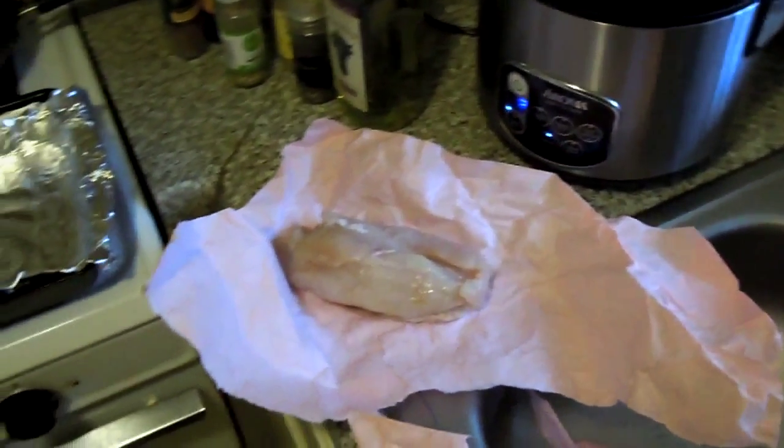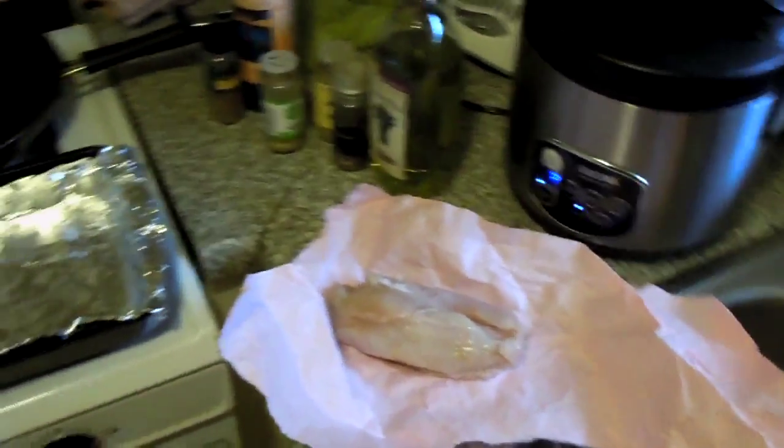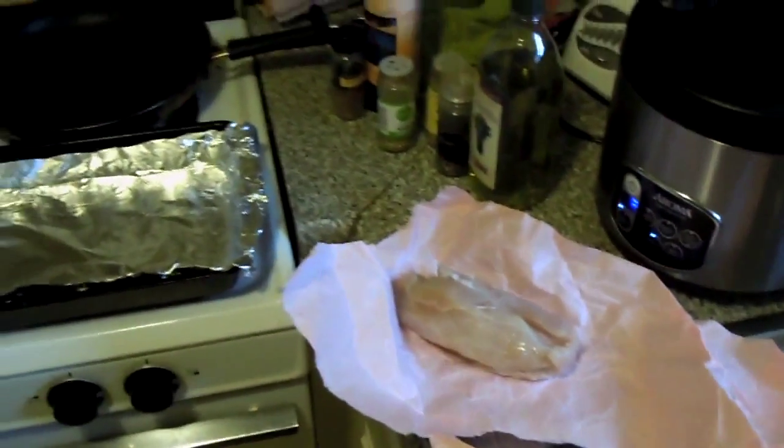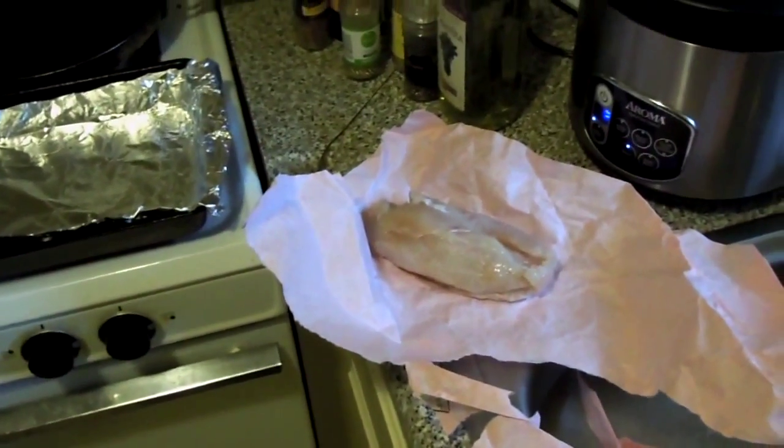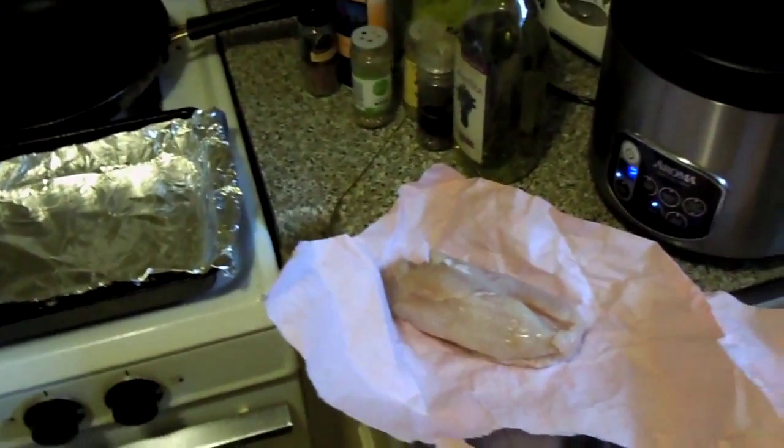I've got some wild caught rockfish here. I usually like to buy wild caught fish, not raised on a farm and not being fed GMO soy or grain pellets as their food. Wild caught animals usually have higher nutrient value and taste much better. So let's go ahead and get this ready.